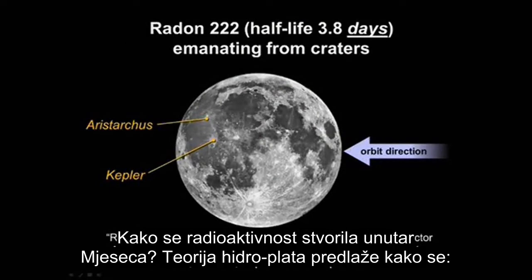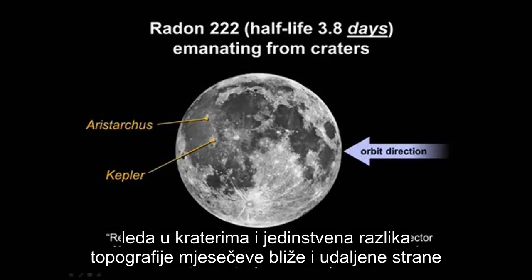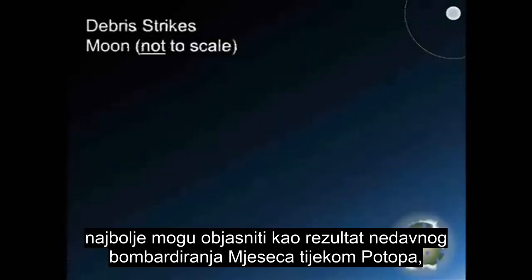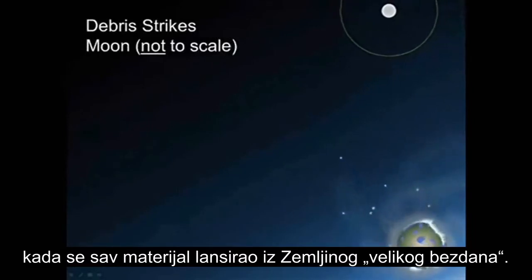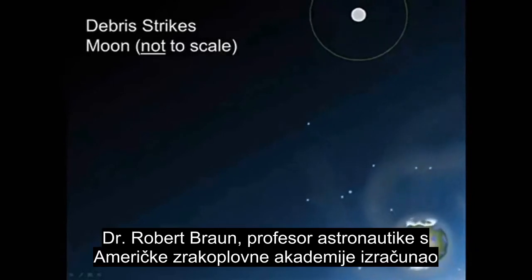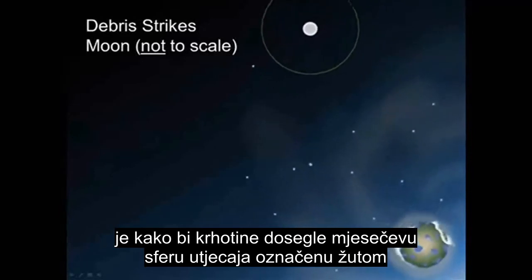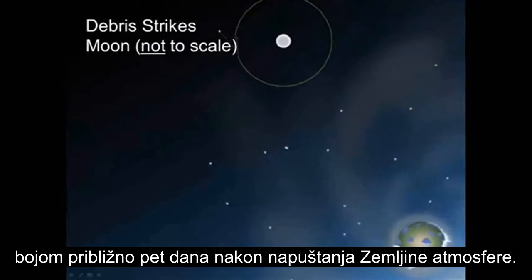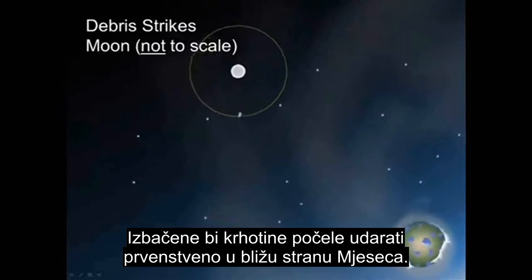How did radioactivity develop inside the Moon? Hydroplate theory proposes that the mass concentrations, the unexpected heat, the presence of Radon-222 gas, the remnant water ice and craters, and the unique topography differences between the Moon's near side and far side are best explained as a result of a recent bombardment of the Moon during the Flood as materials were launched from the Earth's deep fountains. Dr. Robert Brown, professor of astronautics at the United States Air Force Academy, calculates that the debris would have reached the Moon's sphere of influence approximately five days after exiting Earth's atmosphere. Ejected debris then began impacting primarily on the leading face of the Moon's near side.